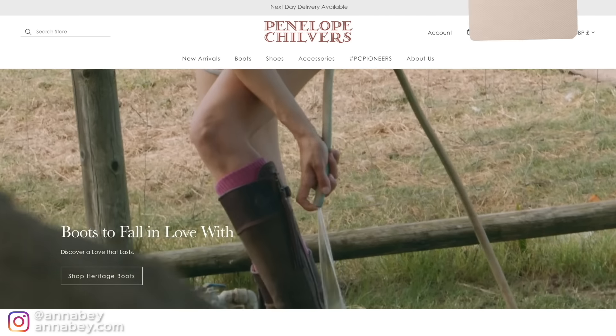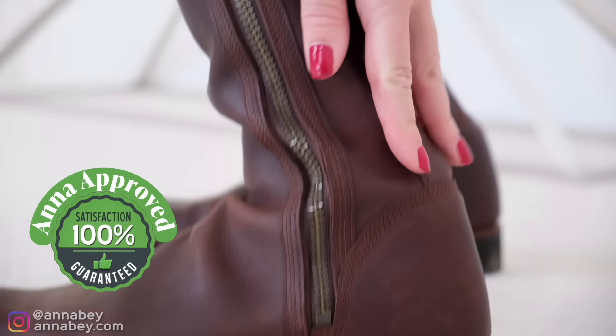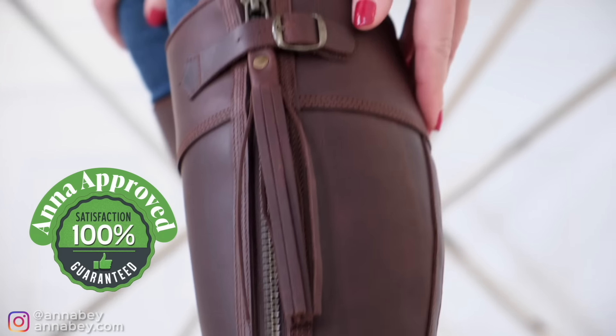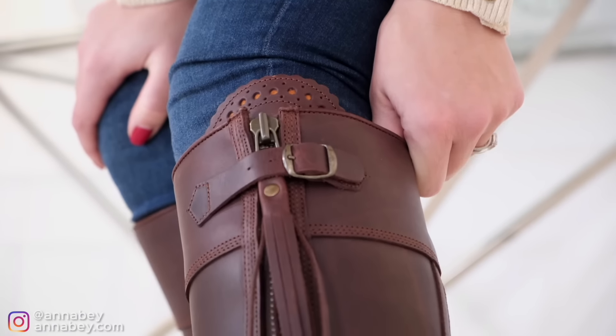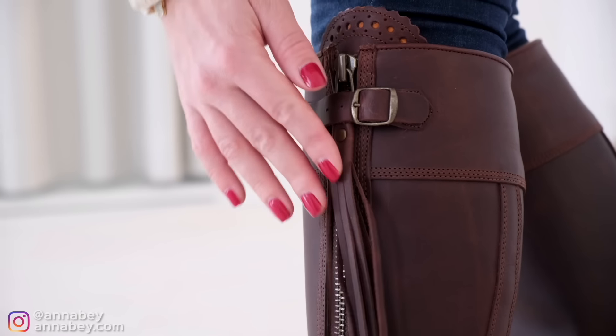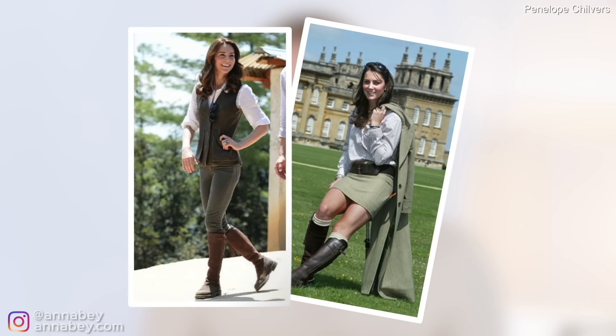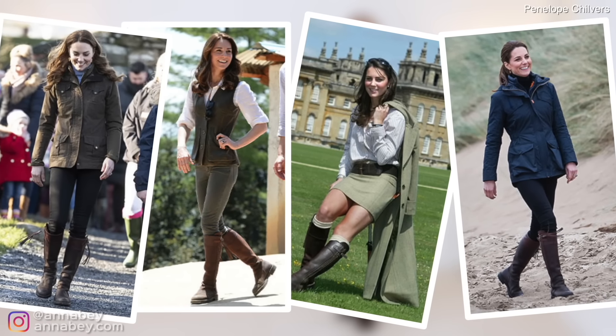They cost around 700 US dollars. Because I own a pair myself, I can tell you these are such good quality boots. They're made from sustainably sourced Spanish leather, hand cut, with a scallop detail and a cute little leather tassel as their signature. Kate loves wearing these boots for countryside engagements and outdoorsy activities, both personal and public.